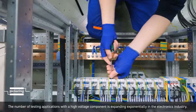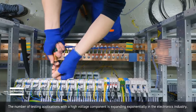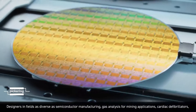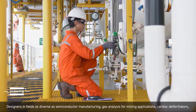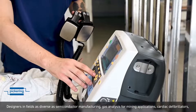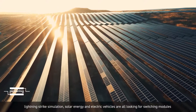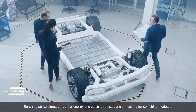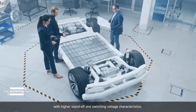The number of testing applications with a high-voltage component is expanding exponentially in the electronics industry. Designs in fields as diverse as semiconductor manufacturing, gas analysis for mining applications, cardiac defibrillators, lightning strike simulation, solar energy, and electric vehicles are all looking for switching modules with higher standoff and switching voltage characteristics.